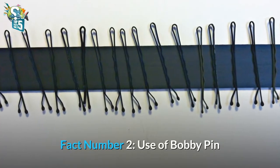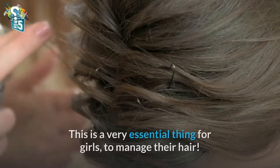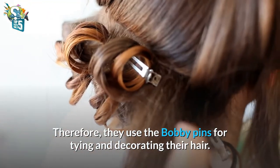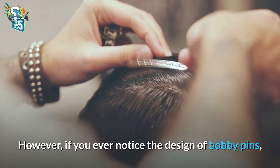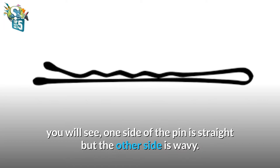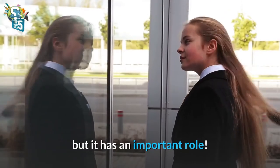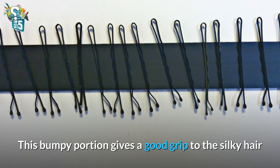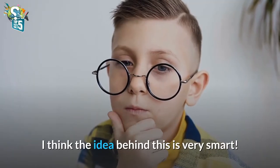Fact number 2: Use of the bobby pin. I think everybody knows bobby pins. This is a very essential thing for girls to manage their hair. They use bobby pins for tying and decorating their hair. However, if you ever notice the design of bobby pins, you will see one side of the pin is straight but the other side is wavy. Most people think that it is for fashion, but it has an important role. This bumpy portion gives a good grip to silky hair so that the pin doesn't fall out. I think the idea behind this is very smart.